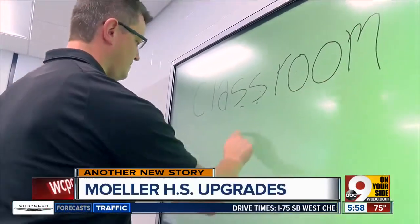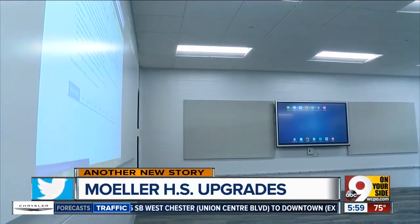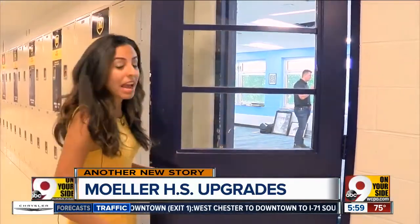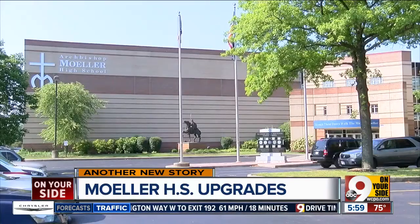The idea began last May with the help of UC's DAP program. After three months of construction, the first classroom was up and running. We're going to update the remaining 24 classrooms over the next two summers with the help of the Moeller family. You can have one of these rooms named after yourself with a $75,000 donation that can be paid over three years. Each year with our budget, we're able to put some of our facility dollars towards it as well. Palosuro, 9 on your side.